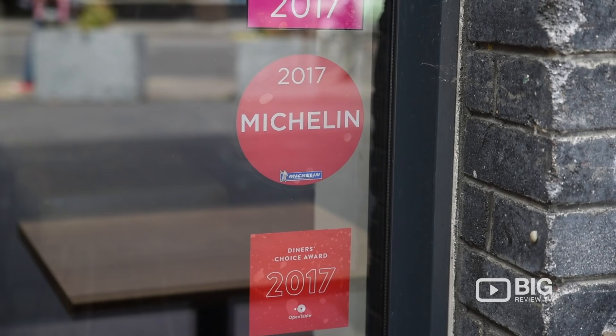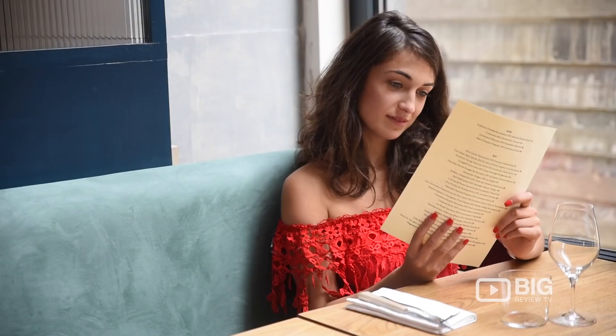Restaurants try for years and years to be acknowledged by Michelin, but here at Ellery they achieved a Michelin star just within a year of being open. Today we're going to go find out how they managed it. Come with me.